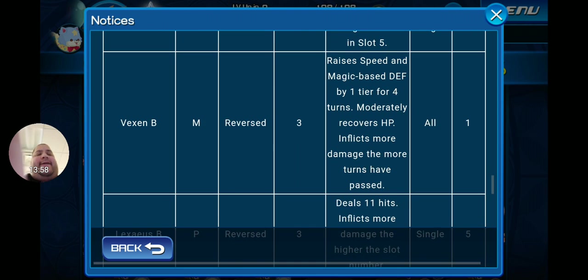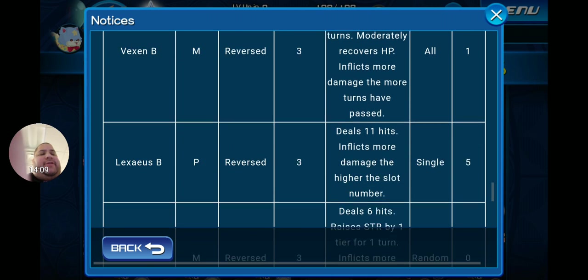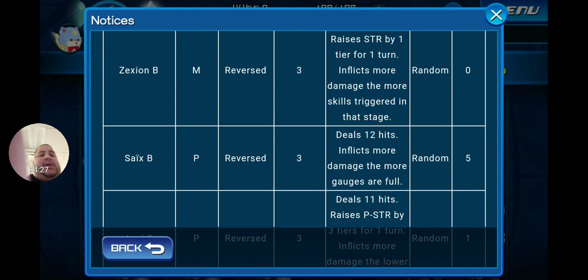Zemnas B is a Power Tier 3 Reversed 5-cost AOE dealing 13 hits, lowering defense of all attributes of all targets by one tier for one turn. Xigbar B is a Speed Tier 3 Reverse 6-gauge single attack dealing six extremely powerful hits that ignore target attributes, lowering target defense by two tiers for one turn. Xaldin B is a Speed Reverse Tier 3 4-gauge single attack that inflicts more damage when set in slot 5. Vexen B is a Magic Reverse Tier 3 1-gauge AOE that raises speed and magic base defense by one tier for four turns, moderately recovers HP, and inflicts more damage the more turns have passed. Lexaeus B is a Power Reverse Tier 3 5-gauge single attack dealing 11 hits, inflicting more damage the higher the slot number.